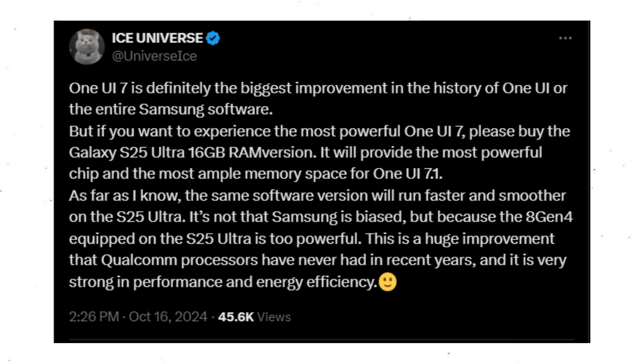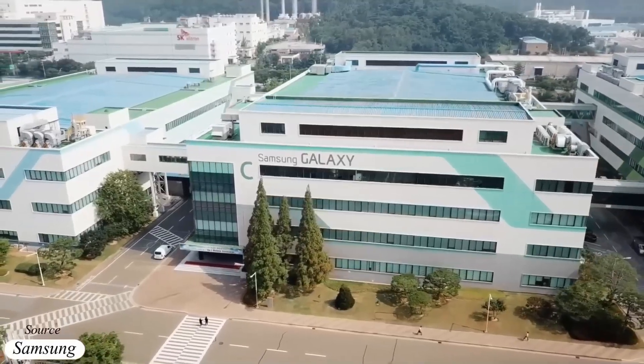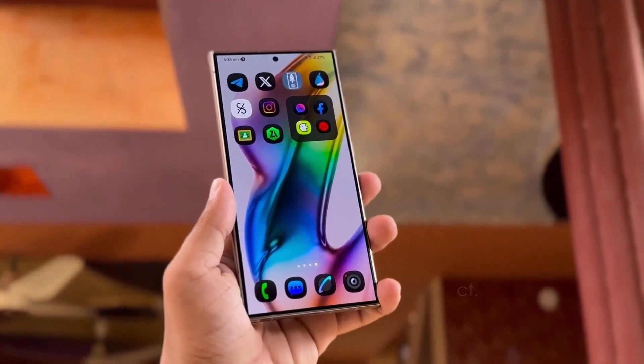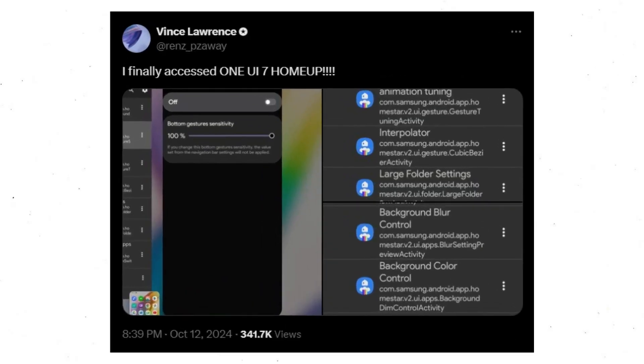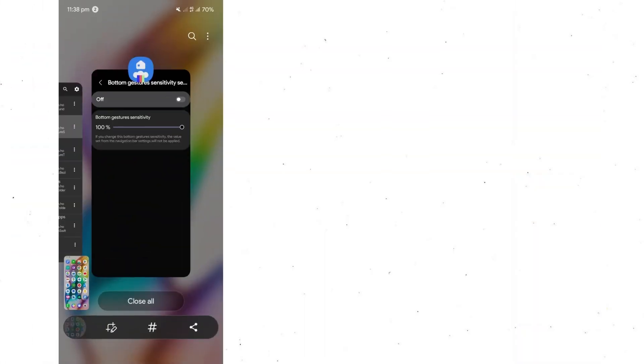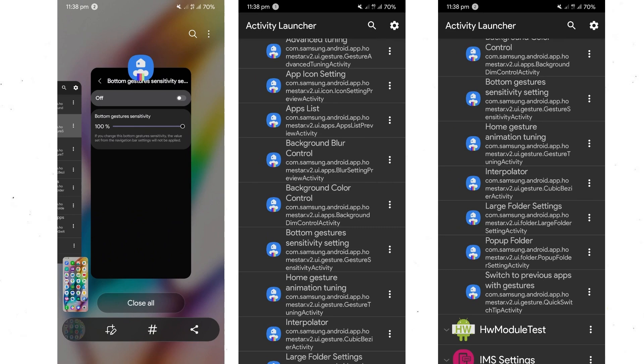This upcoming flagship Qualcomm chip represents the most substantial advancement in the company's recent history. Samsung has just launched an update for the HomeUp app, now in version 16.0, which introduces support for One UI 7. Tipster Vince Lawrence has provided a first look at the new features in the Samsung One UI 7 HomeUp app. The latest update is filled with features designed to improve the user experience for Galaxy device owners.